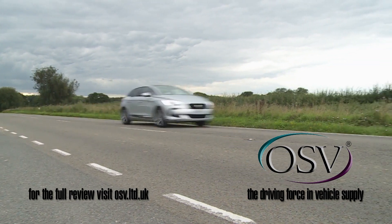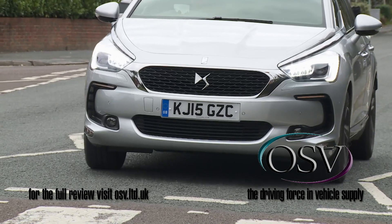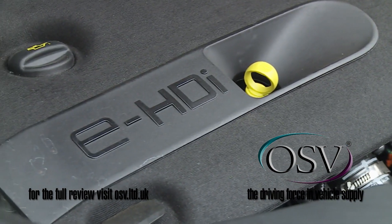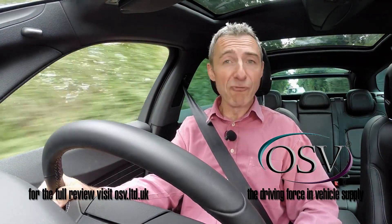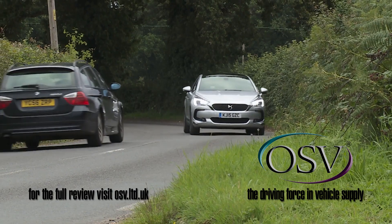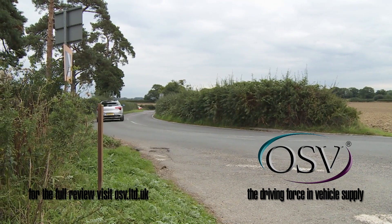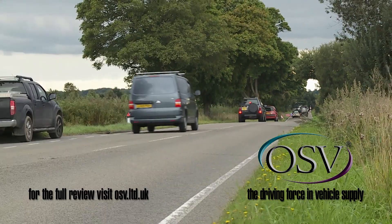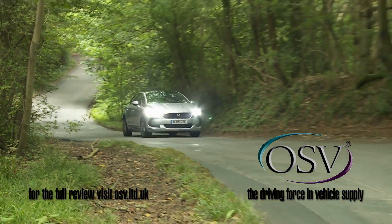This improved DS5 model has made huge steps forward when it comes to efficiency, or at least the volume diesel models have. These all now feature start-stop engine systems and the PSA Group's latest Euro 6 Blue HDi technology, with the result being efficiency figures improved by around 10 percent — enough to put this car right back on track against the best of its rivals. Take the entry-level Blue HDi 120 variant, which manages 70.6 miles per gallon on the combined cycle and 104 grams per kilometre of CO2. Many buyers, though, will want the Blue HDi 150 model — in this case the returns are much the same: 68.9 mpg on the combined cycle and 105 grams per kilometre of CO2.